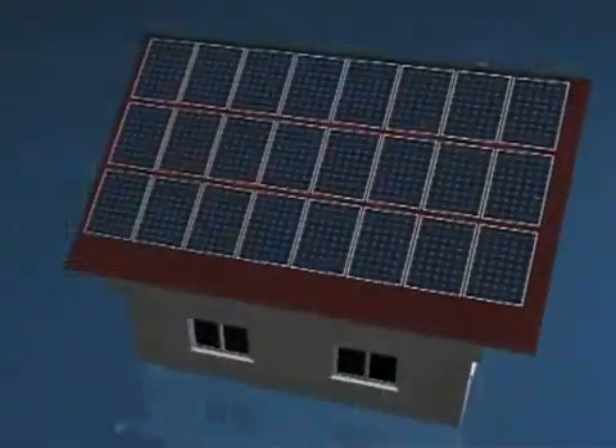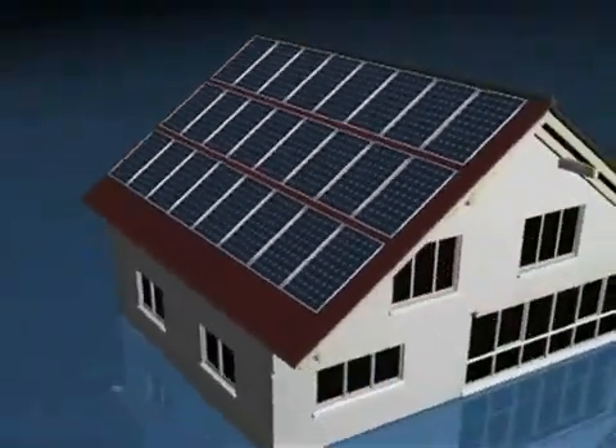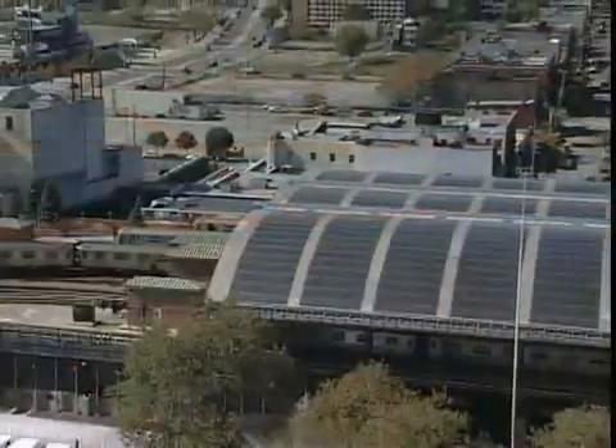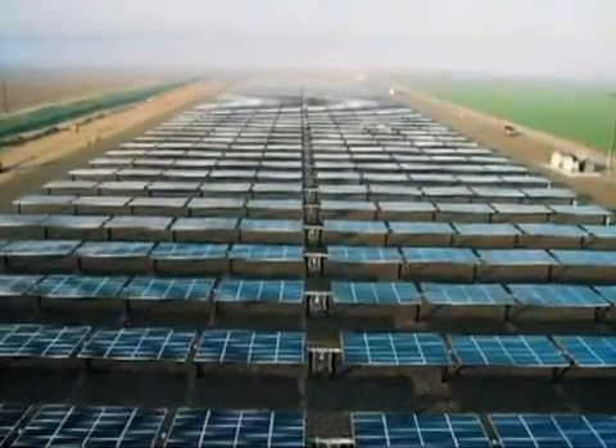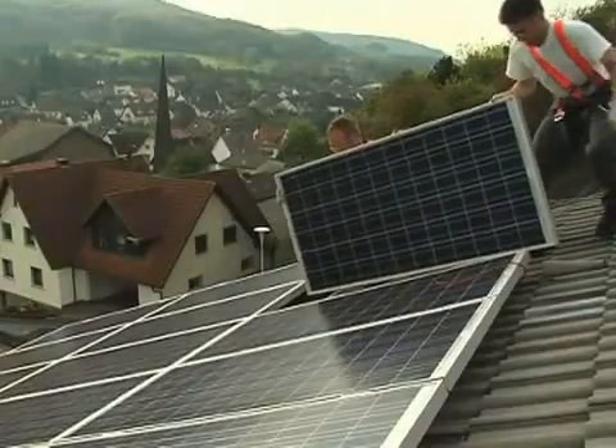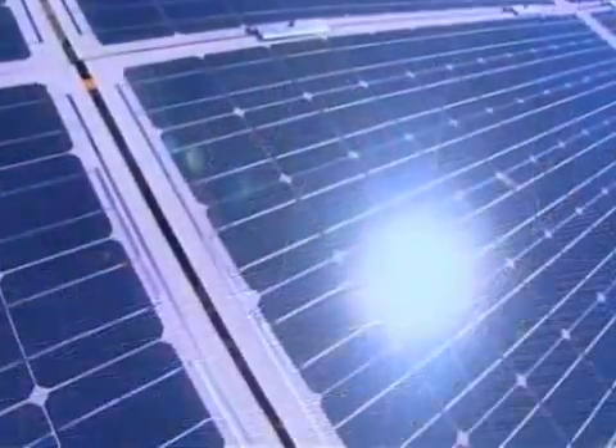As modern solar technology continues to become a more viable, clean, and sustainable source of energy, Wacker is leading the way with silicon-based products and solutions vital to quality and performance, making a difference that will benefit future generations.